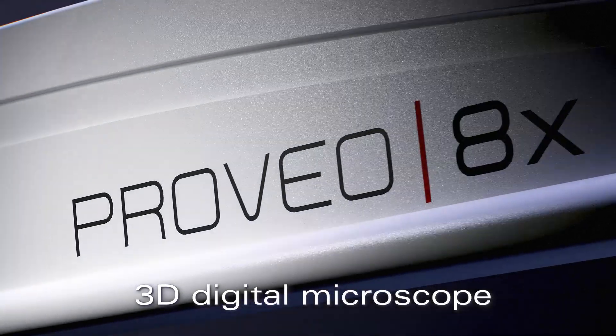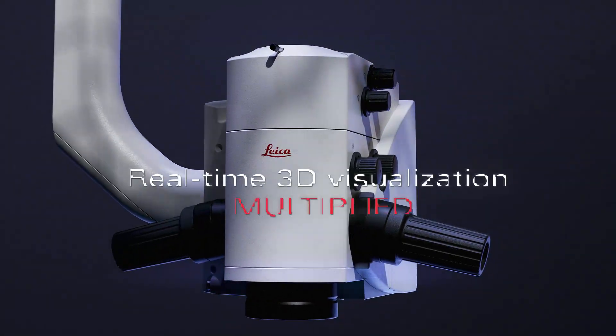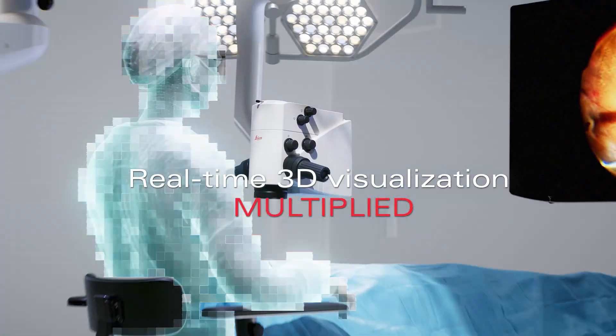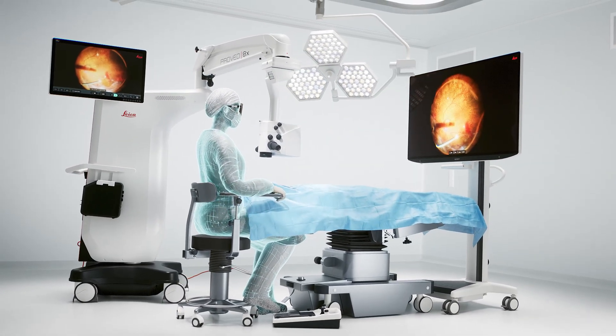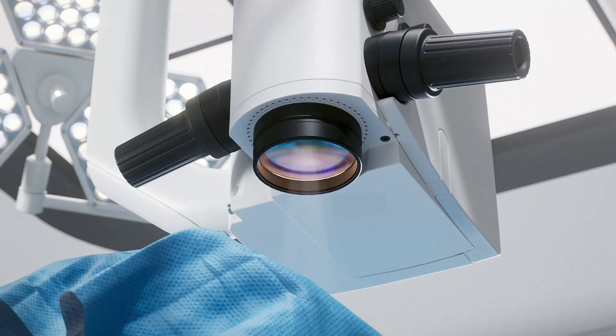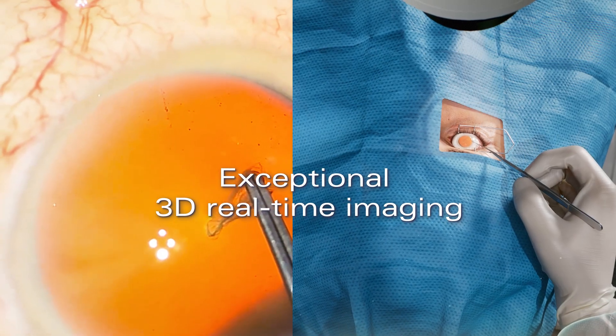Multiply your possibilities in ophthalmic surgery with the Proveo 8x 3D digital microscope. Take your surgical experience to the next level with the best Leica optics and advanced 3D 4K camera technology. Proveo 8x delivers exceptional 3D visualization of detailed structures with no perceivable latency, so you can perform your surgery smoothly without worrying about delays.